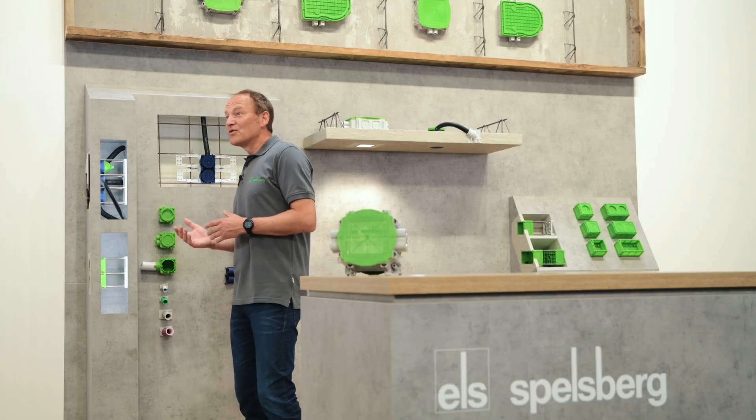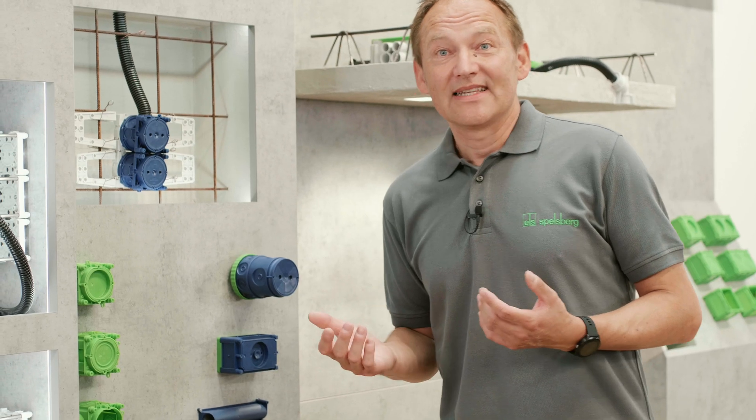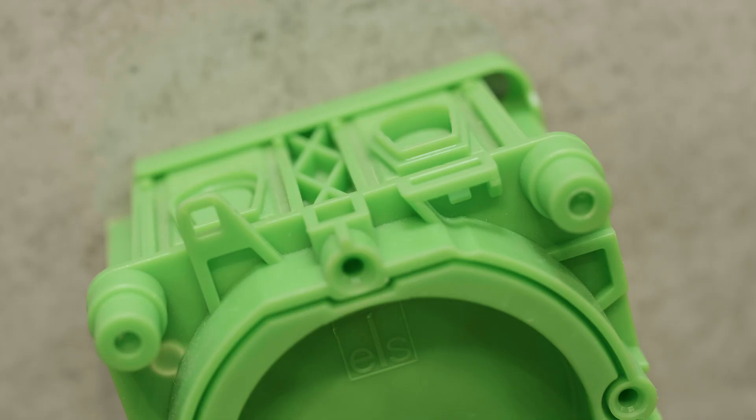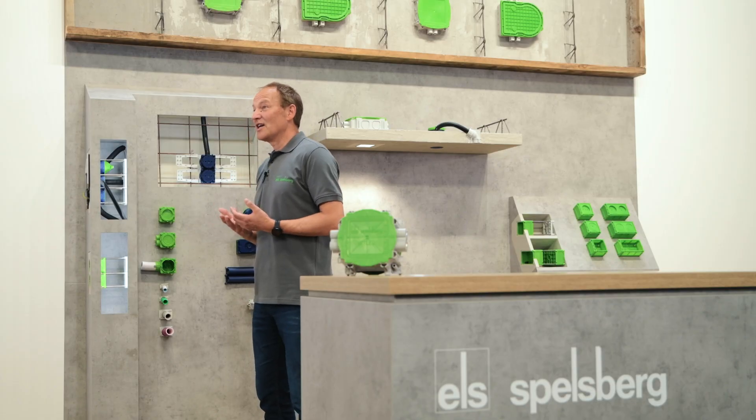Mixing up the front and the back parts is a thing of the past. The boxes can be combined without accessories in order to build larger assemblies, as you can see clearly here. Conduit adaptations during factory production require no tools thanks to four easy-cut membranes, as you can see here at the side. Faster and error-free assembly means improved safety and lower installation costs.